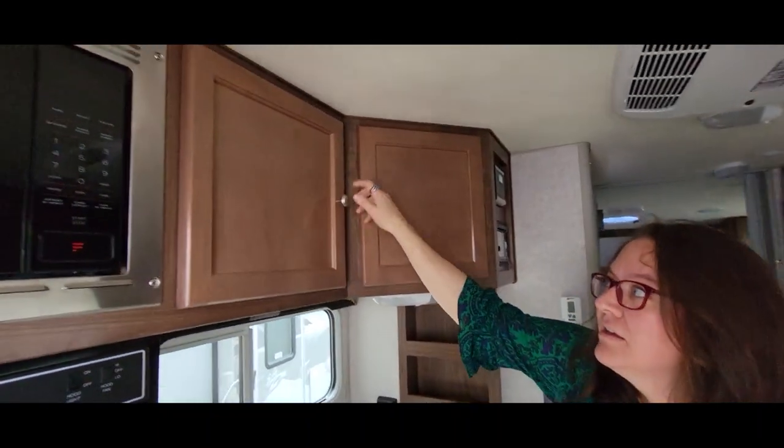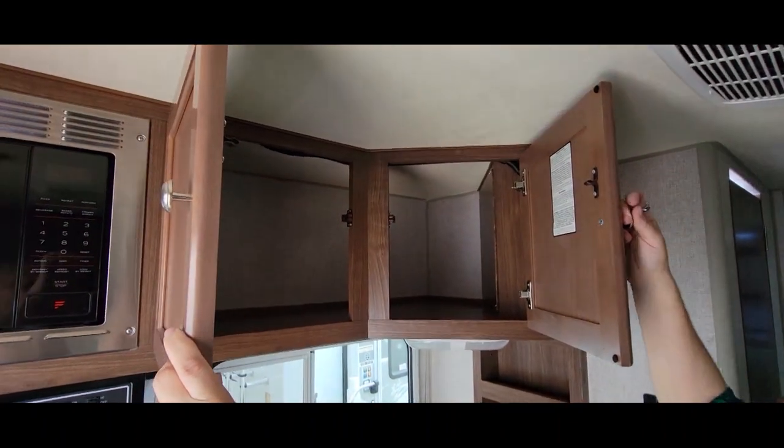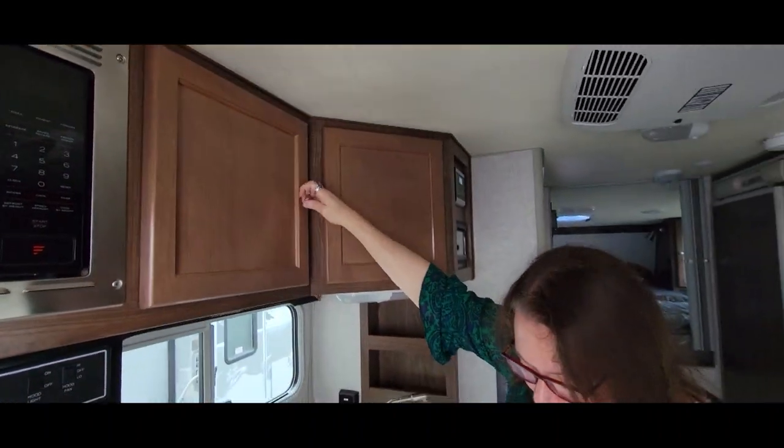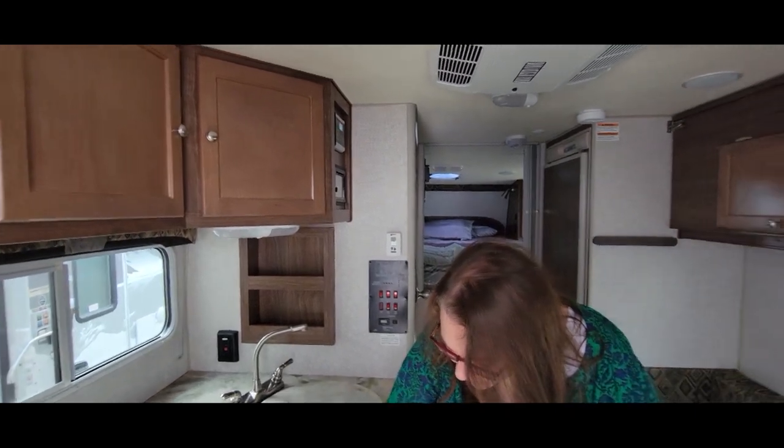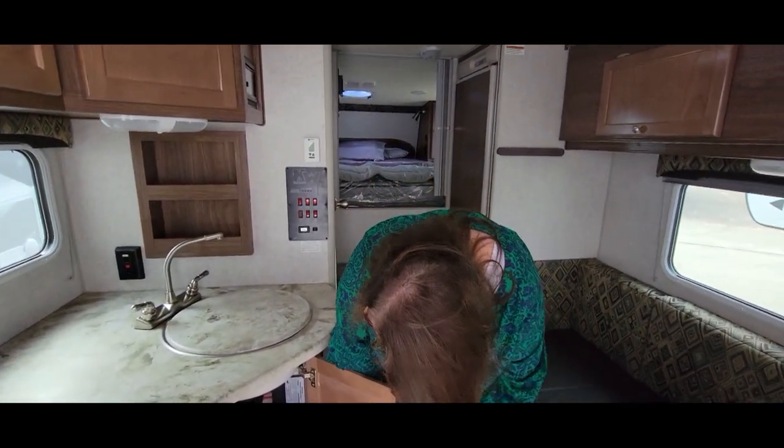There's lots of great storage here. You've got a pantry, and down below there's storage too — three or four drawers actually. There's a place underneath for your plumbing as well. For a truck camper, that's pretty good storage.